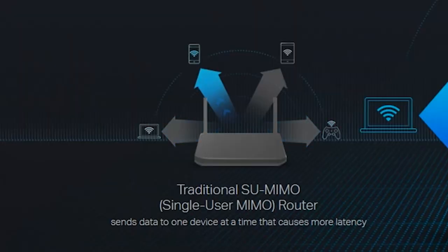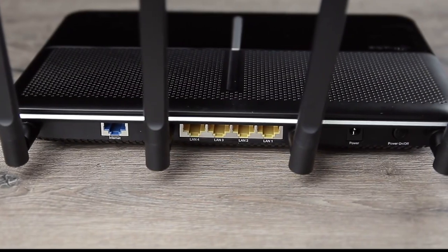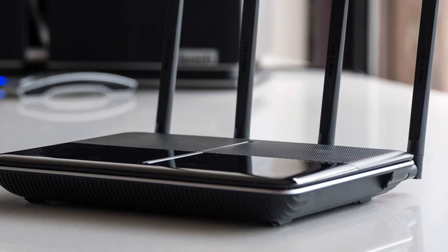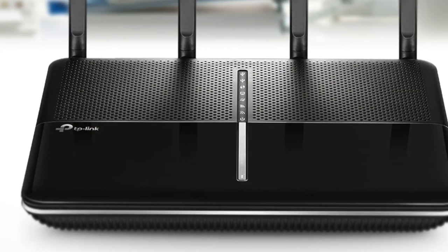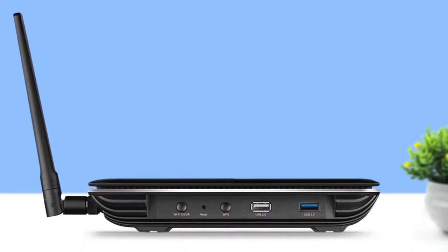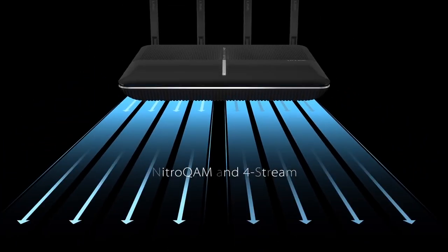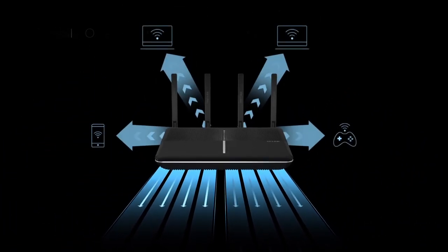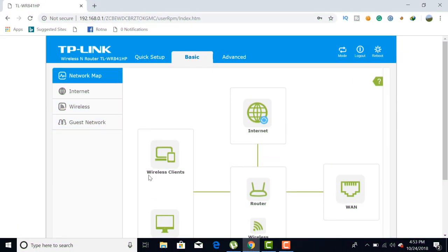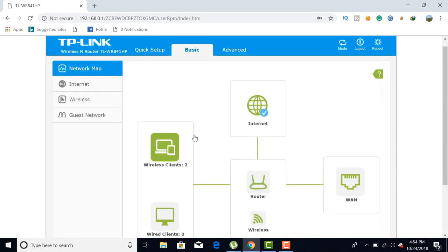Parental controls allow you to filter content using keywords, and there's a section for creating guest networks. With SmartConnect, the router will automatically place each device on either the 2.4 GHz or 5 GHz network, whichever has the better signal. Airtime fairness helps speed up networks with older devices connected. The C3150 also includes MU-MIMO for fast simultaneous connections and beamforming to focus Wi-Fi directly on devices. The star feature is probably the Home Care Antivirus, powered by Trend Micro, which protects every device on your home network with powerful security, antivirus, and parental controls.